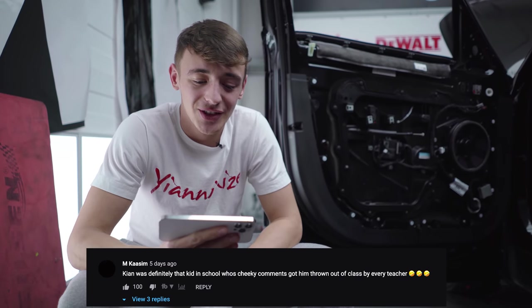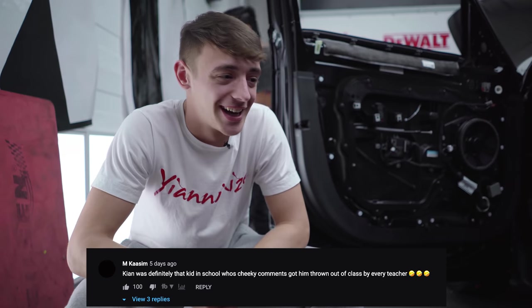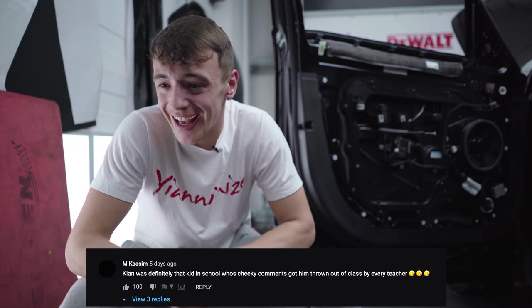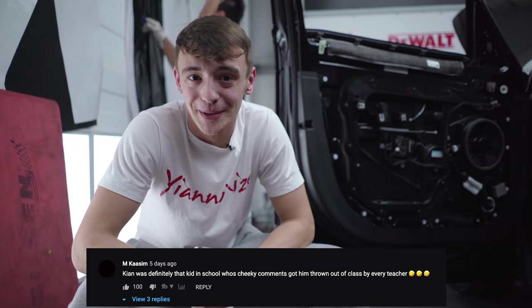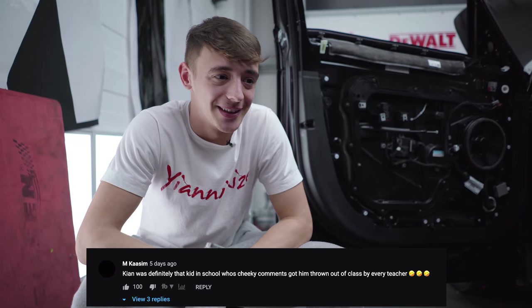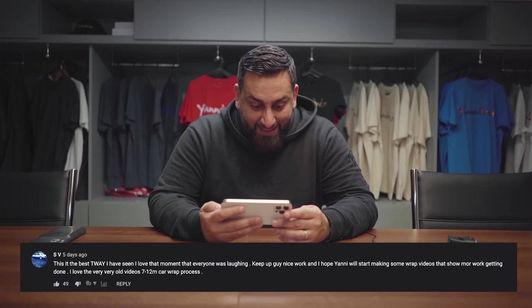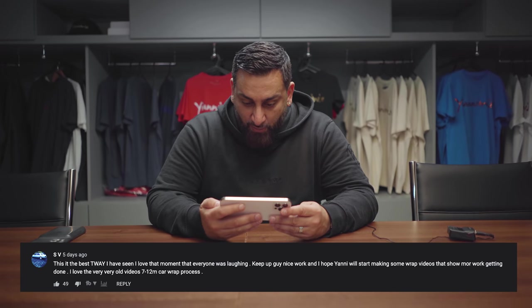Kian was definitely that kid in school who cheeky comments got him thrown out of the class by every teacher. And yeah, that's kind of true — I hated school. I never wanted to be there. I just wanted to be working and get out. This is the best This Week at Yanomize I've seen. I love that moment when everyone was laughing. Keep it up, nice work.